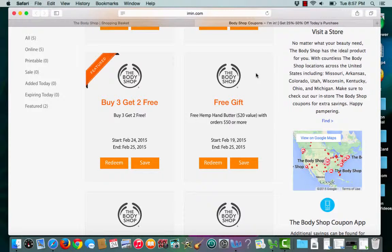This is an Ayman.com coupon verification for The Body Shop. I have a featured coupon for buy 3 get 2 free. To choose the coupon I'll click redeem.